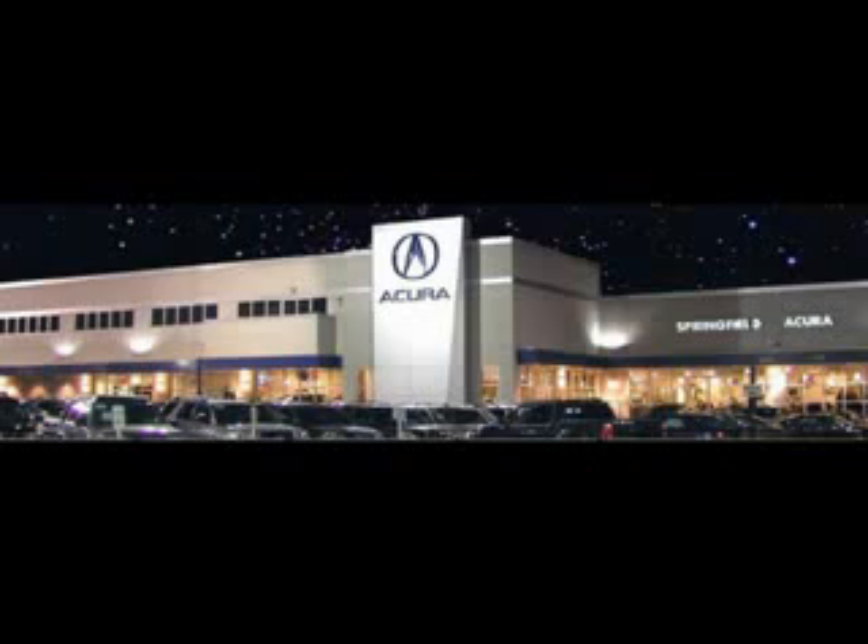Enjoy this great SUV with features like navigation system, backup camera, steering wheel audio and cruise controls, tire pressure monitor, turn signal mirrors, Xenon headlights, rear spoiler, power driver's seat, heated outside mirrors, privacy glass, power sunroof, all wheel drive, heated driver and passenger seating, leather upholstery, and much more.